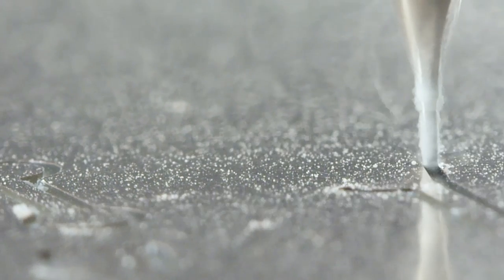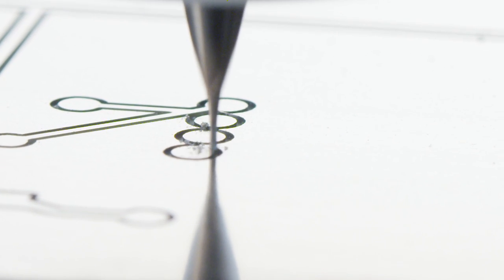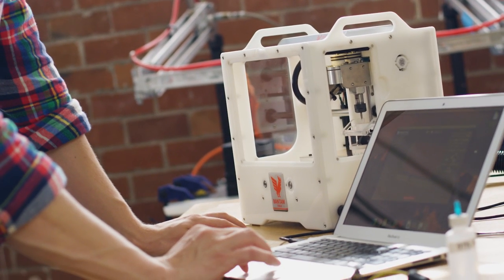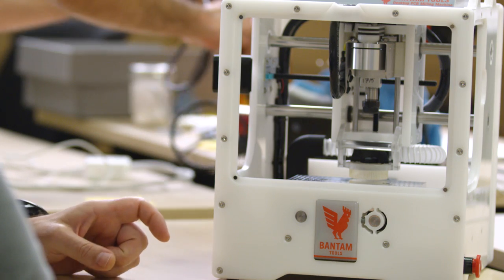The sound of the spindle winding up to 26,000 RPM is the sound of potential energy. The Bantam Tools desktop PCB milling machine rocks your desktop. The PCB mill is the essence of building better hardware products.